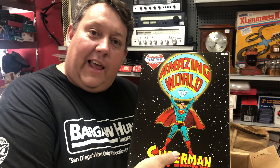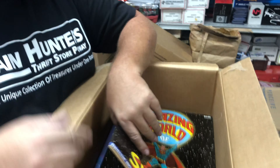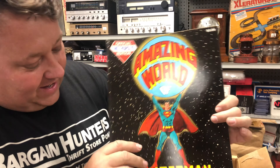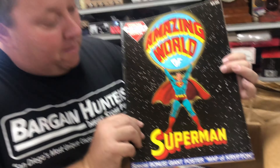Somebody just said on my YouTube video that I gained 10 pounds since the last video — it was only six pounds, people, come on. But this box right here — this is one of the boxes where I said hey, it's just paper bags, we didn't even look at it in the storage.